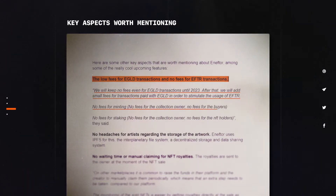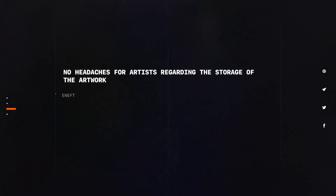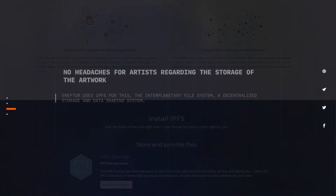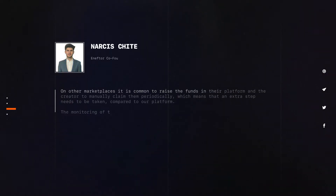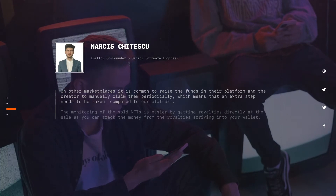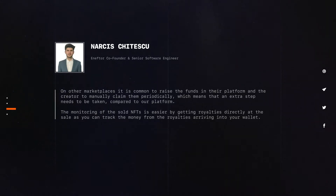No fees for minting, no fees for the collection owner, no fees for the buyers. No fees for staking — no fees for the collection owner, no fees for the NFT holders. No headaches for artists regarding the storage of the artwork. NFTor uses IPFS for this — the interplanetary file system, a decentralised storage and data sharing system. No waiting time or manual claiming for NFT royalties. The royalties are sent to the owner at the moment of the NFT sale. On other marketplaces, it is common to raise the funds in their platform and the creator to manually claim them periodically, which means an extra step compared to our platform. The monitoring of sold NFTs is easier by getting royalties directly at the sale, as you can track the money from the royalties arriving into your wallet.